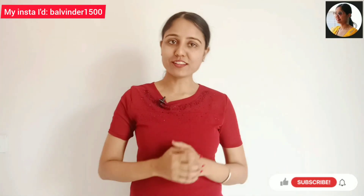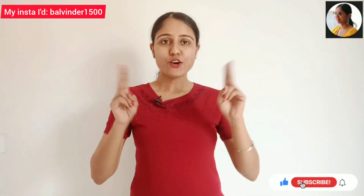Hi YouTube family, I hope you guys are doing well. Welcome back to my channel. I am Malminder Kaur, your host and friend.